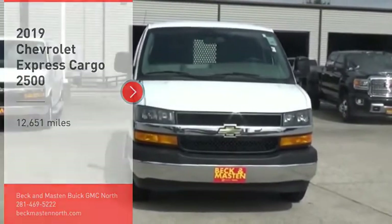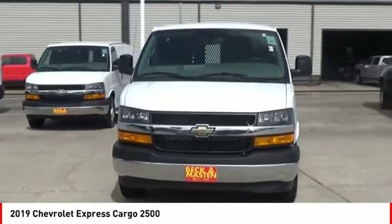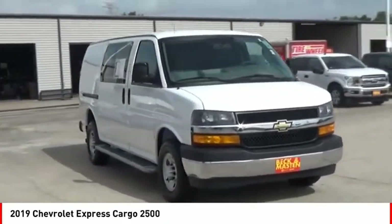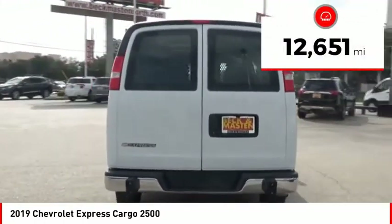You are going to love the 2019 Express Cargo. The Chevy Express Cargo van is ready to handle all of your work tools, carpooling to work, or running the kids to soccer. This vehicle has less than 15,000 miles.